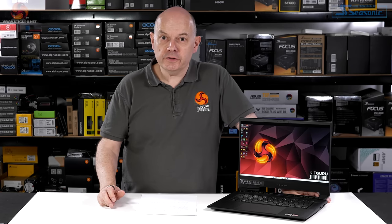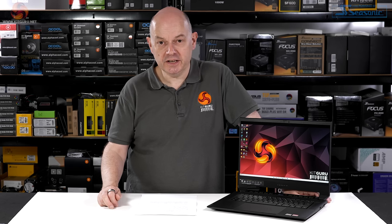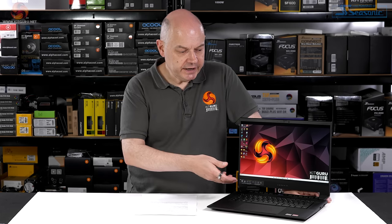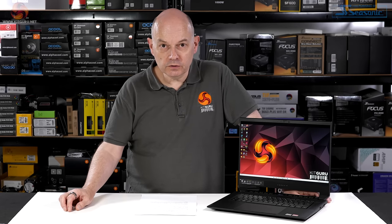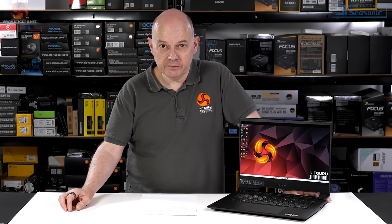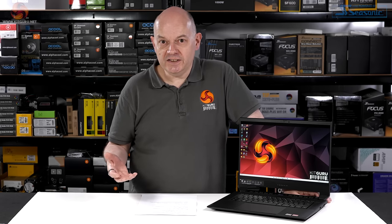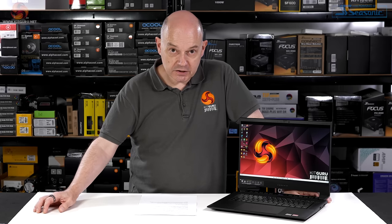Throughout this review I've said nothing about pricing — and that time has now come. Pricing in US dollars plus taxes: to get UK pricing in pounds, swap the dollar sign for a pound sign and add VAT. Oh goodness — £3,000 for this laptop. These prices are from Corsair's own web store, which will be where you buy it in the first instance, though no doubt other stores will carry it in time.